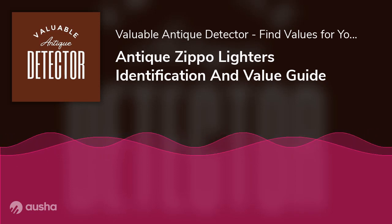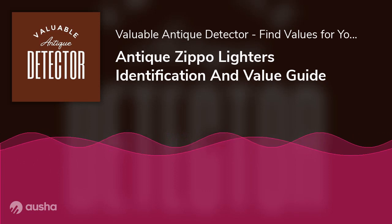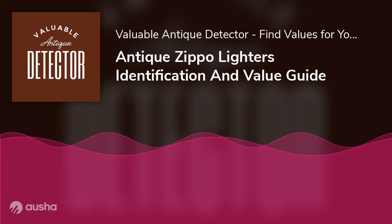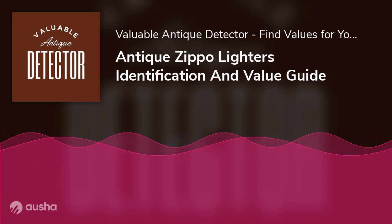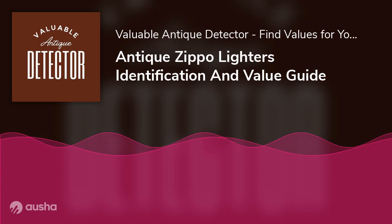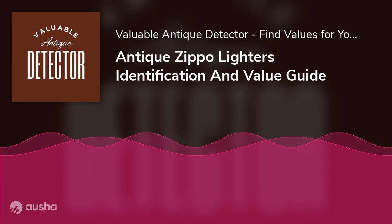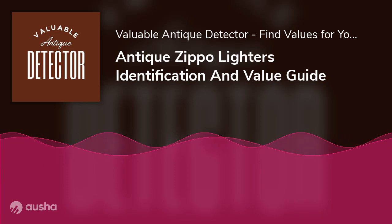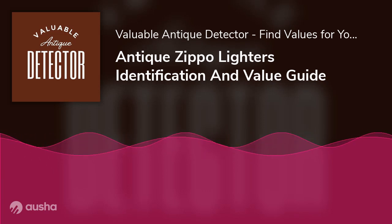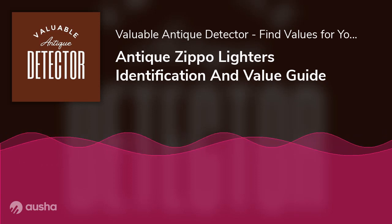The condition of an old lighter is undoubtedly an essential factor in determining its value. Enthusiasts and collectors must inspect the piece for damage before investing in it. Dents, scratches, discoloration, or missing parts reduce the value of Zippo lighters, and pricing for the same make and model can vary substantially based on condition. While pre-owned Zippo lighters may be well-loved, wear and tear brings their value down. Antique Zippo lighters in mint condition with their original packaging — whether a wooden box, cloth pouch, or simple paper box — are always worth far more. If the lighter has never been operated, with the seal unbroken and original labels, instruction manual, and packaging included, it will be worth even more.